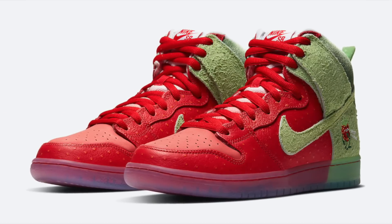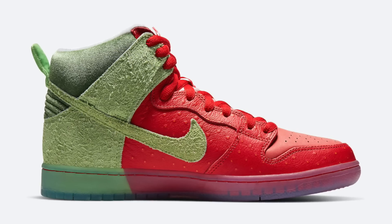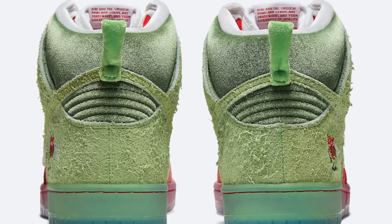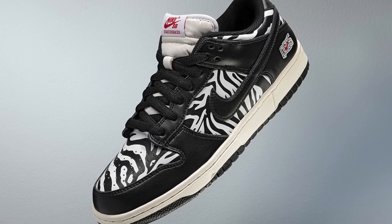Now for some sneaker news: we've finally seen official pictures of the Strawberry Cough Nike SB Dunk High. We've been seeing pictures of this shoe for over a year — it was supposed to release on 4/20 of last year but never did. Now that official pictures are out, look for a release very shortly, most likely in July. This is an amazing pair; the best part about Nike SBs is how crazy they go with different themes, and this sneaker really does look like a strawberry. Expect resale prices to be absolutely ridiculous.